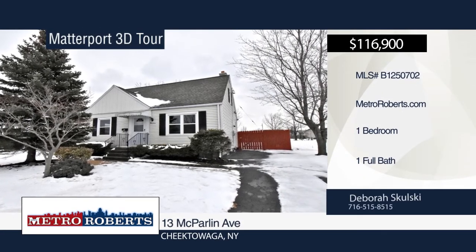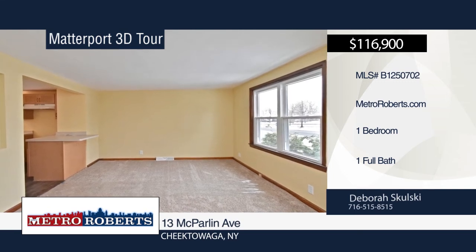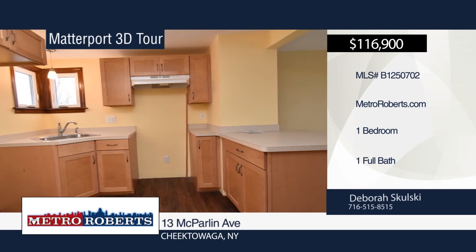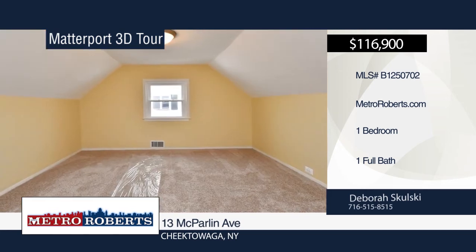Bring your furniture and move right in — there's nothing to do. Features include an updated roof, furnace, 100-amp electrical service, plumbing, and electrical duct work. Income limits apply. For more information and to schedule a showing, contact Deborah Skulsky. Matterport 3D tours can be viewed on MetroRoberts.com.